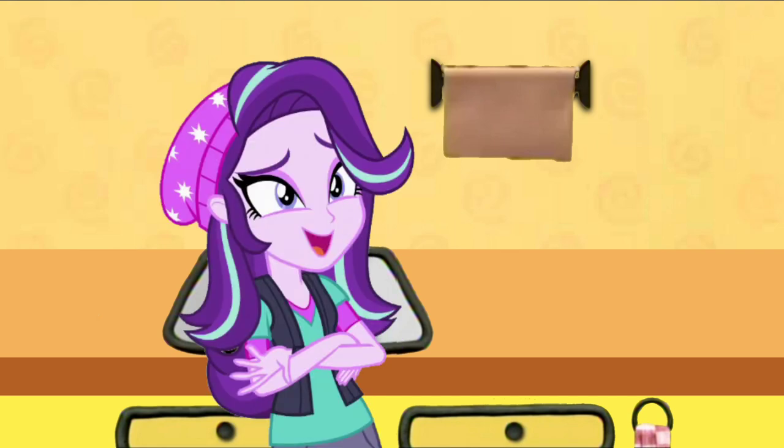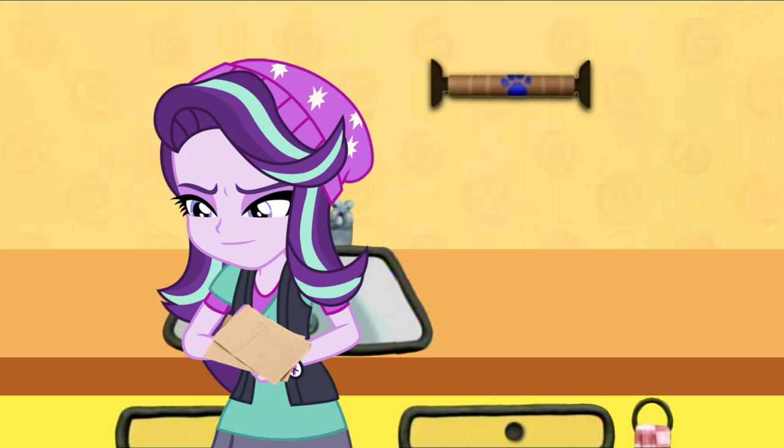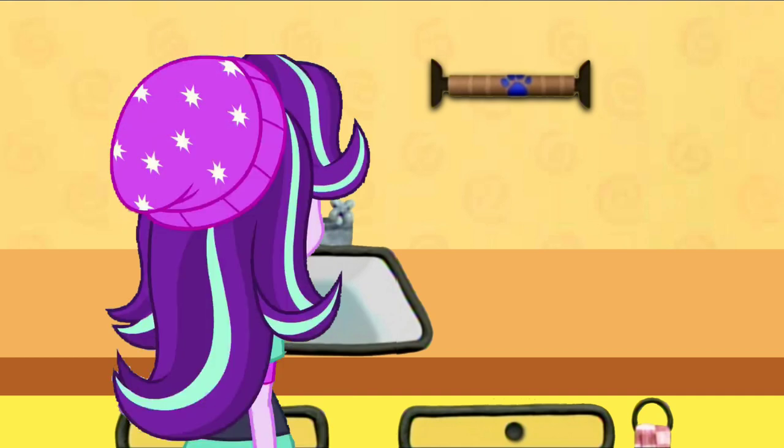I wonder where we'll find our first clue. A clue! I know, I wanna find a clue too. A clue! You found it. You found our first clue. Where is it? Where's the clue? On the paper towel roll!